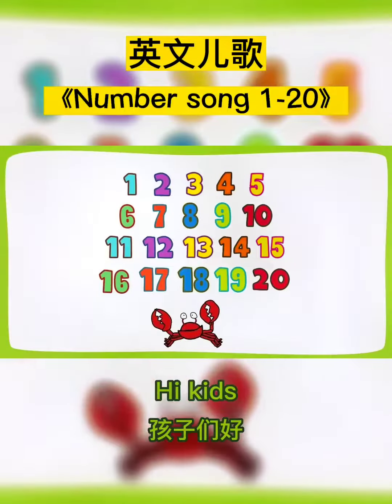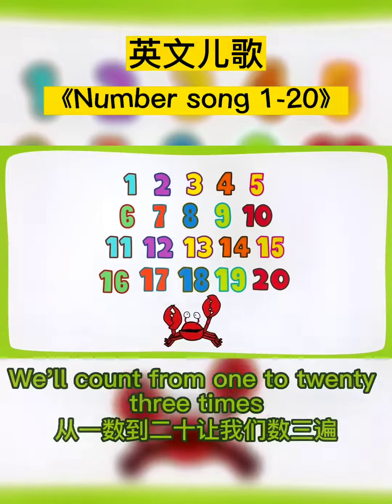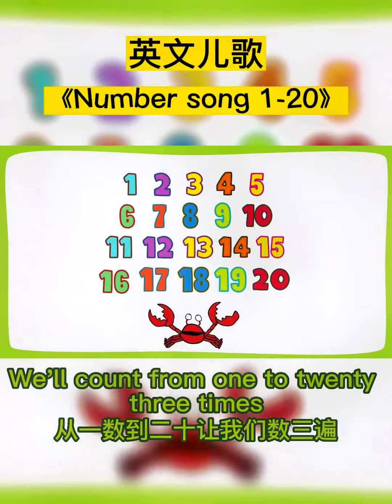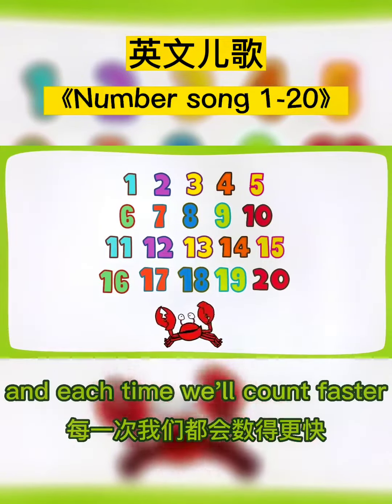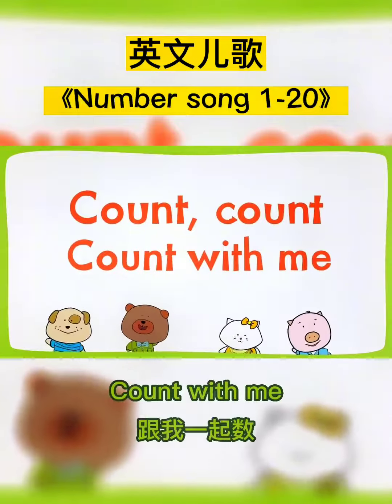Hi kids! Let's all count from 1 to 20. We'll count from 1 to 20 three times, and each time we'll count faster. Count, count, count with me.